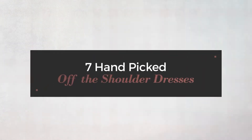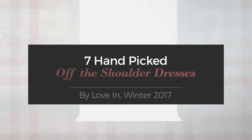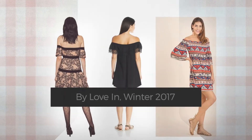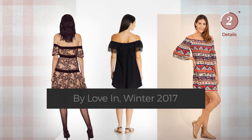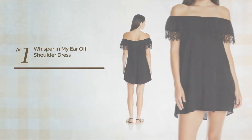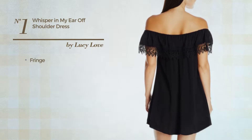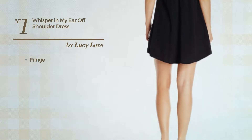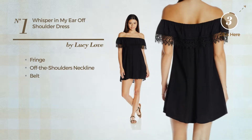7 hand-picked off-the-shoulder dresses by Loving Winter 2017. At any time, click the circle to get the details about your favorite dress. Number one: a summer straight dress styled with fringe. This dress includes off-the-shoulders neckline and belt, available in two other colors.